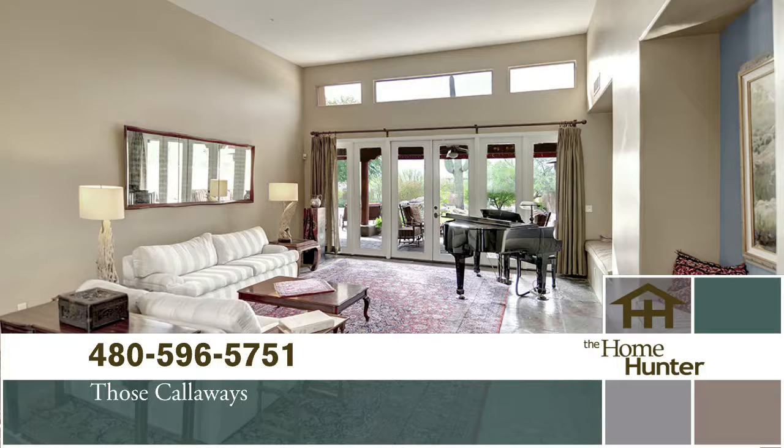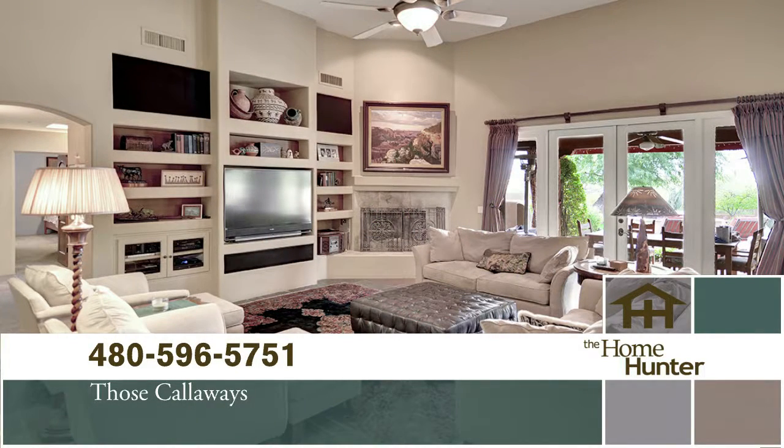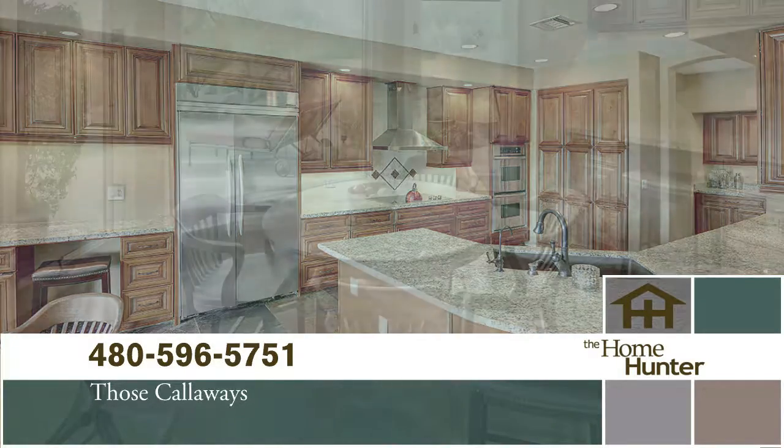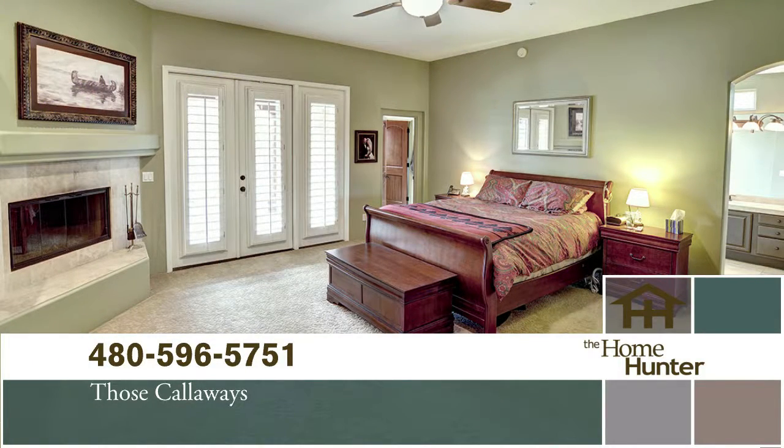It has a generous living room with double French doors to the back patio, a comfortable family room, and a wonderful kitchen. It has a split floor plan with approximately 4,000 square feet of living area and four bedroom en-suites.